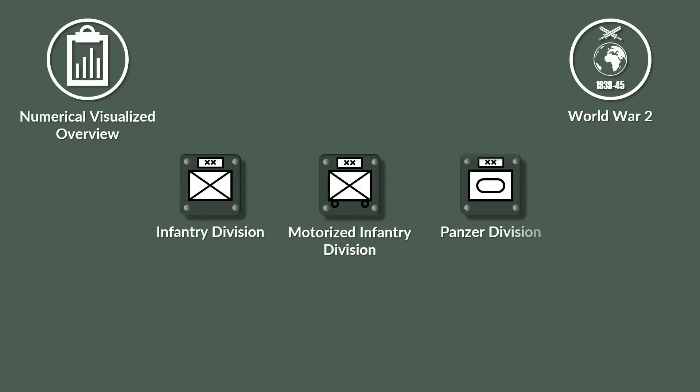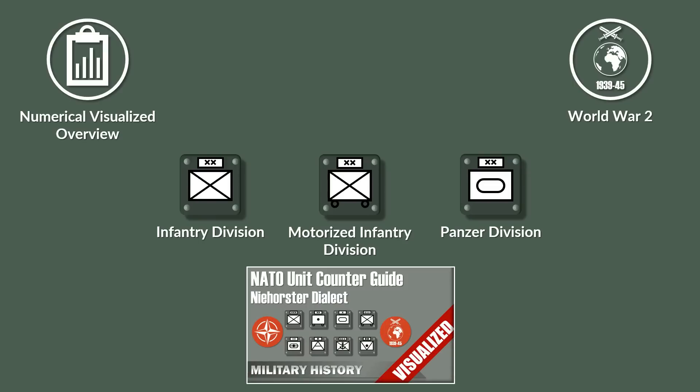In this video you will get a short overview on the German divisions at the outbreak of the Second World War, namely the infantry, motorized and panzer division layouts. Additionally, there will be an overview on the distribution of these divisions for the invasion of Poland, Battle of France and Operation Barbarossa, to give you an idea of the overall composition of the German field army.